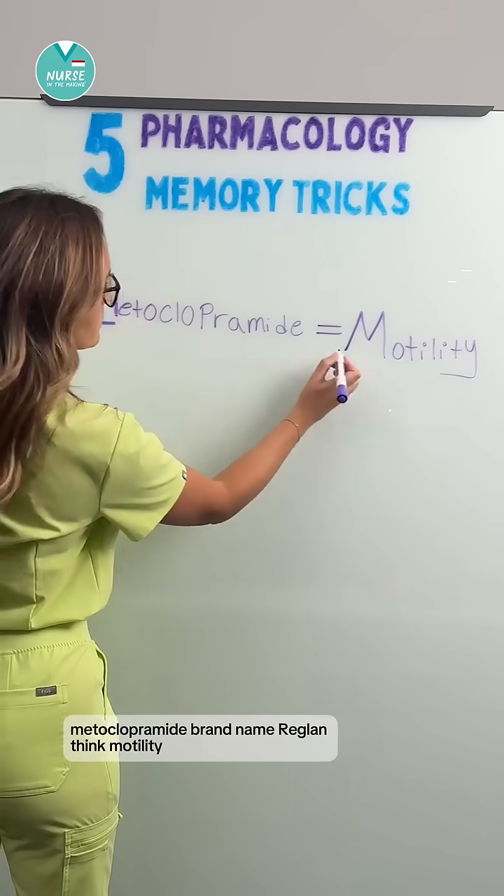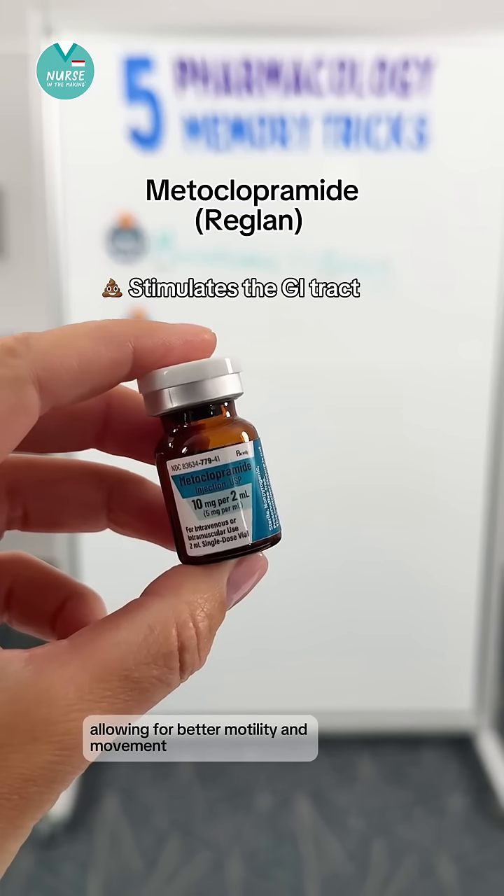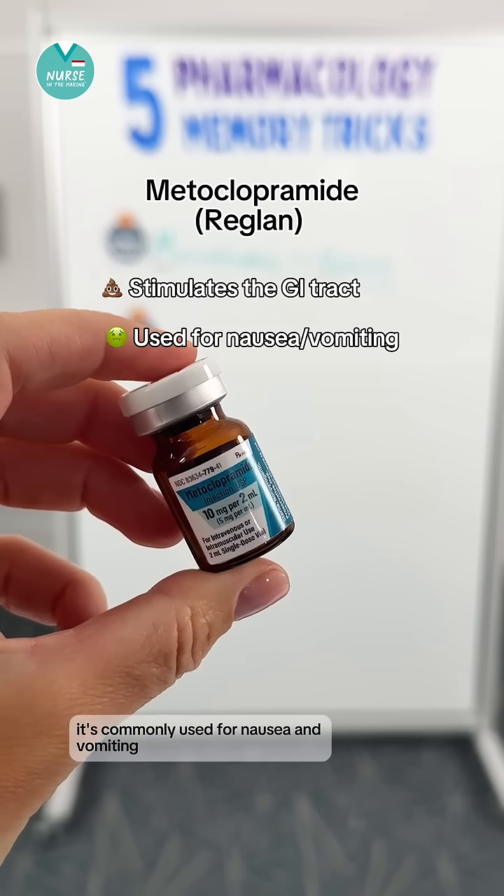Metoclopramide, brand name Reglan — think motility. This medication stimulates the GI tract, allowing for better motility and movement. It's commonly used for nausea and vomiting.